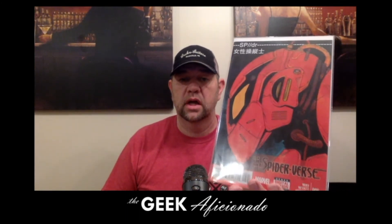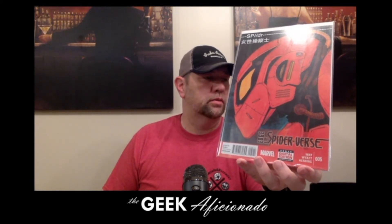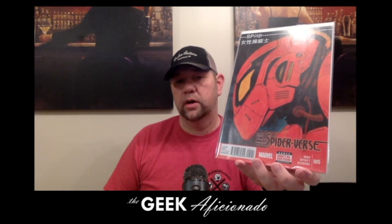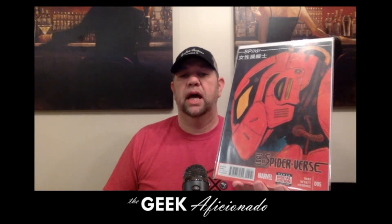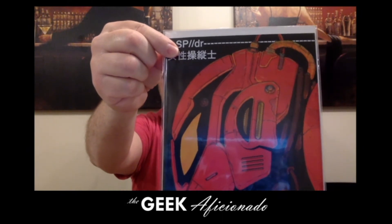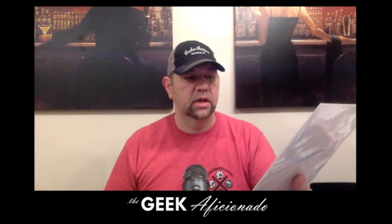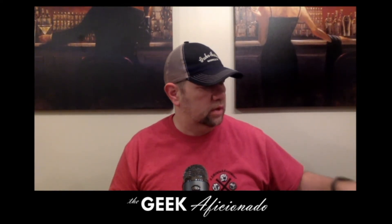This is one of the two books that was in the lot. This is the first appearance of Penny Parker, who controls the android spider — whatever it's called. There's no pronunciation of backslashes that I know of, so I'm just going to go with spider robot. This is Edge of Spider-Verse number five. It's a pretty clean copy. I may resell this because I have a copy already. The story was good, but I bought it for the other book. So that was actually part of the lot — and this is also a throw-in.